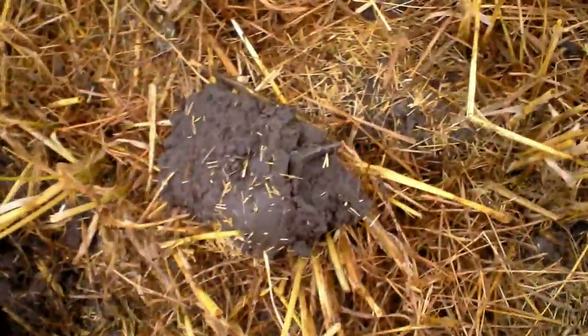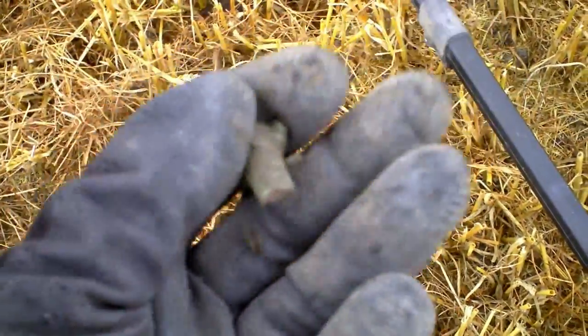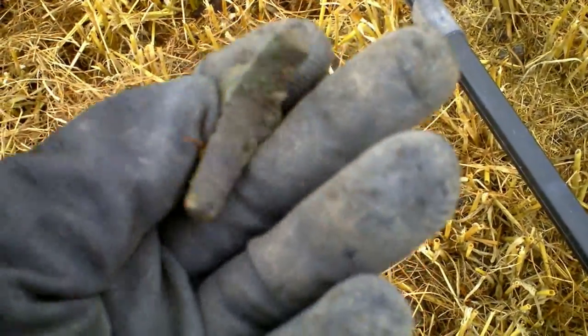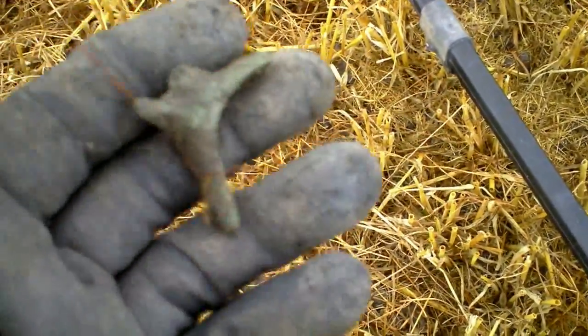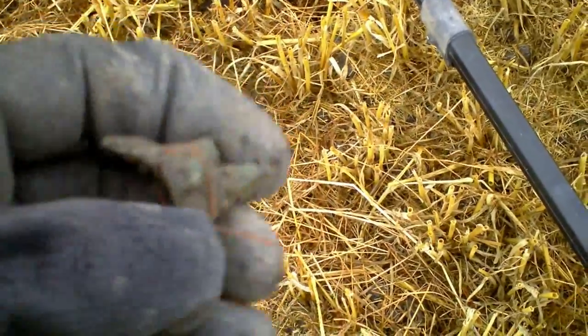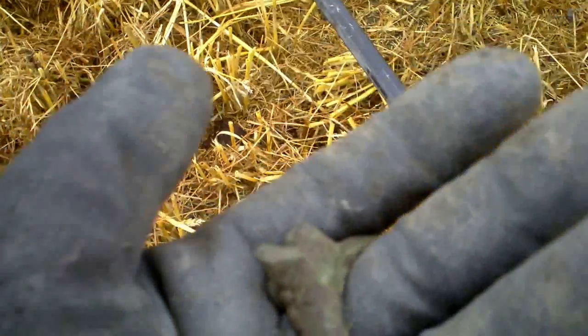Another strange object. That's definitely bronze. Is it a spur? Could it be my first part of a spur? It has the right shape. I have to clean it up, but whatever it is, it's a neat little find.